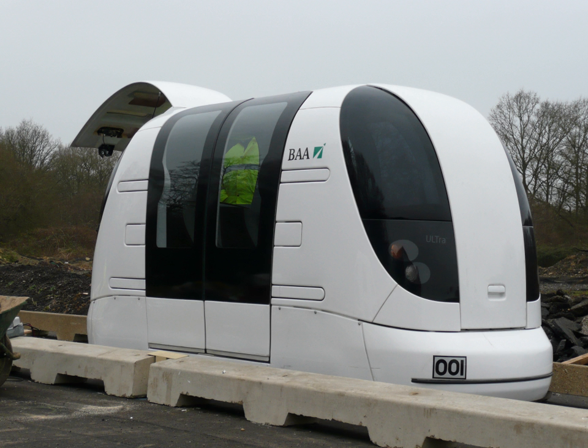Numerous PRT systems have been proposed but most have not been implemented. As of November 2016, only a handful of PRT systems are operational. Morgantown Personal Rapid Transit, the oldest and most extensive, in Morgantown, West Virginia, has been in continuous operation since 1975. Since 2010, a 10-vehicle system has operated at Masdar City, UAE, and since 2011 a 21-vehicle Ultra-PRT system has run at London Heathrow Airport. A 40-vehicle Vectus system with inline stations officially opened in Suncheon, South Korea, in April 2014 after a year of testing.